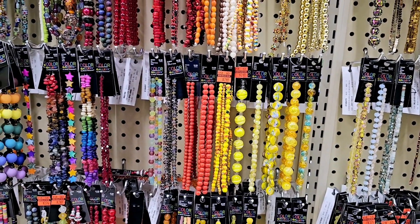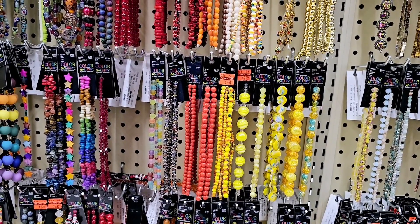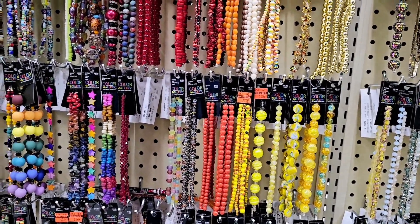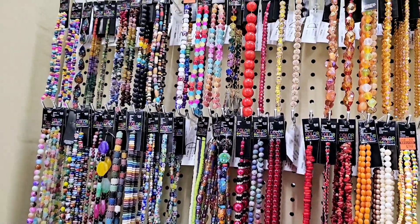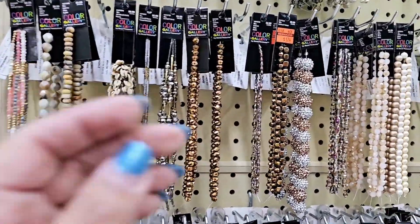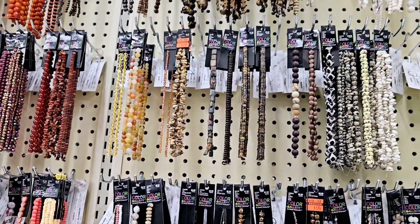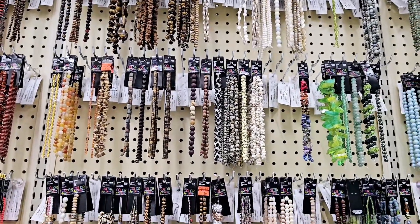There was a lot more stuff on clearance in the kids' school section but I just couldn't film it — every time I tried to start, employees were walking by unpacking boxes. So I came over to the beads section and there are still a bunch of string beads on clearance. They range in price and you just have to look around to see what's available. This store has a couple I didn't see before, like these little bronze ones and some stars up here.